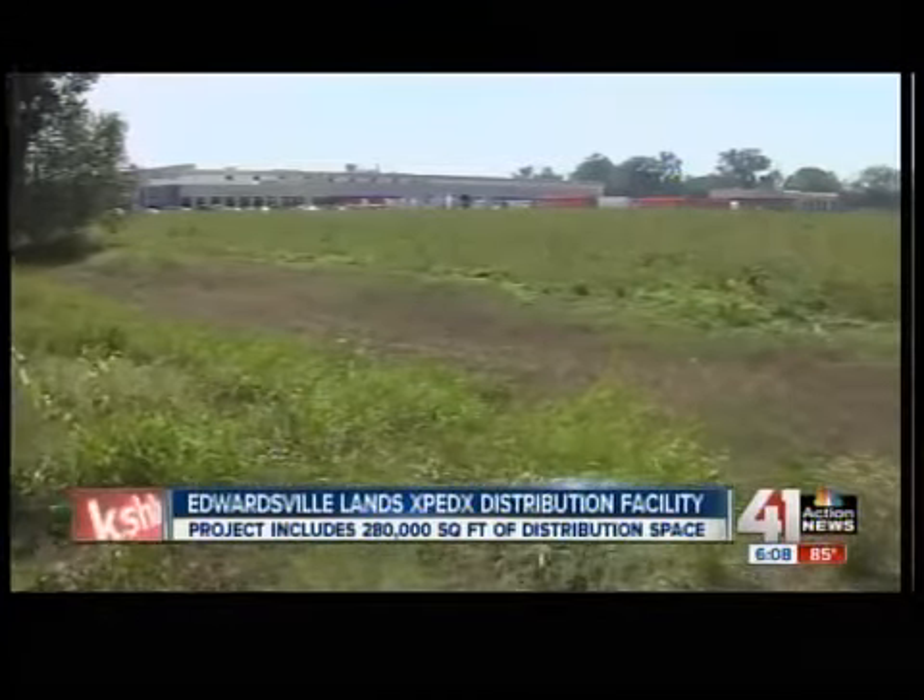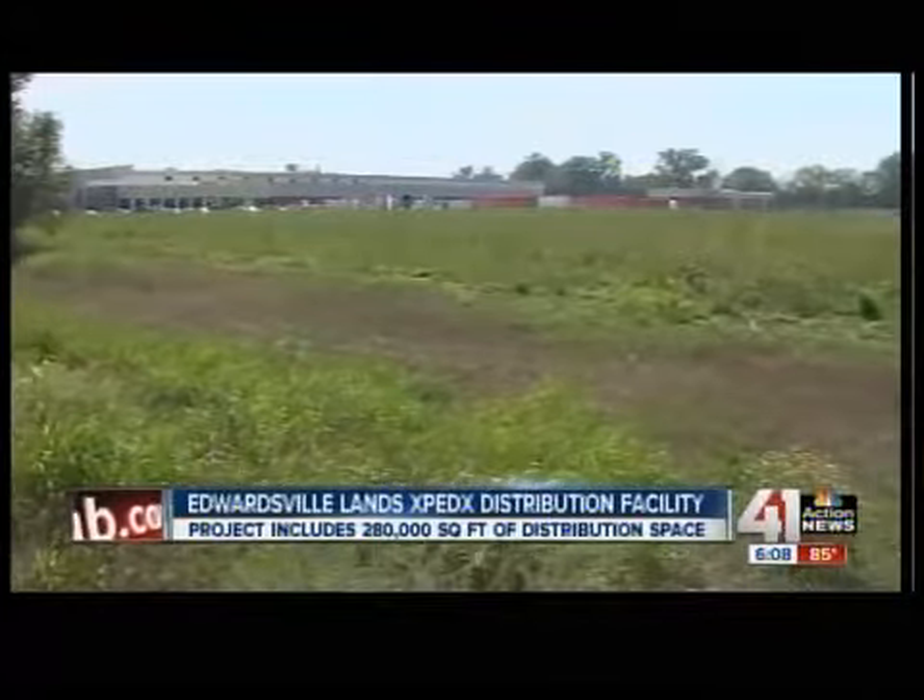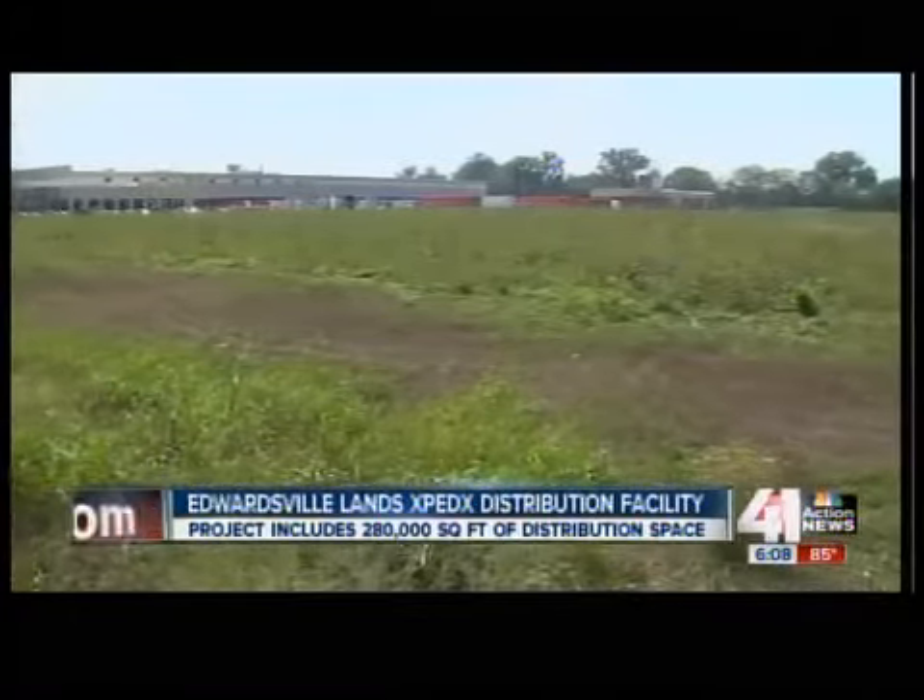When completed, it will include 280,000 square feet of distribution space and 30,000 square feet of office space.